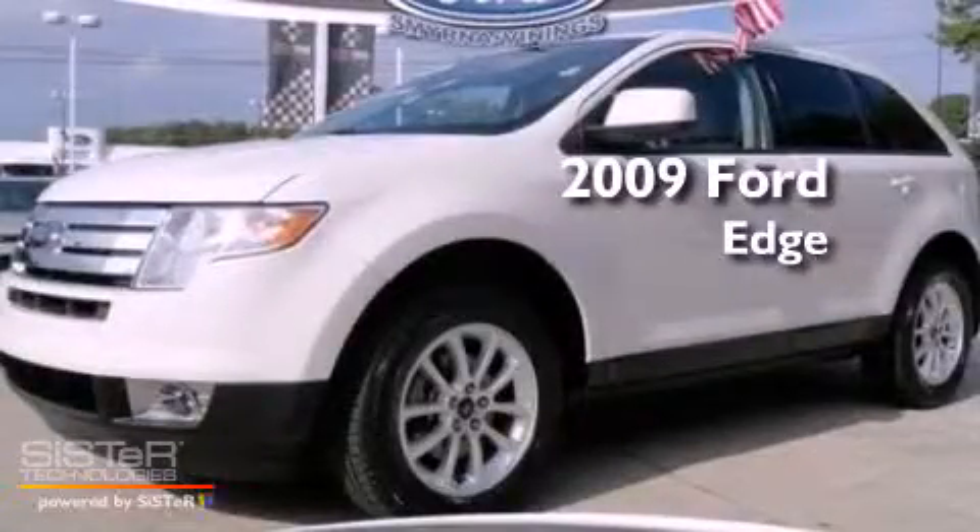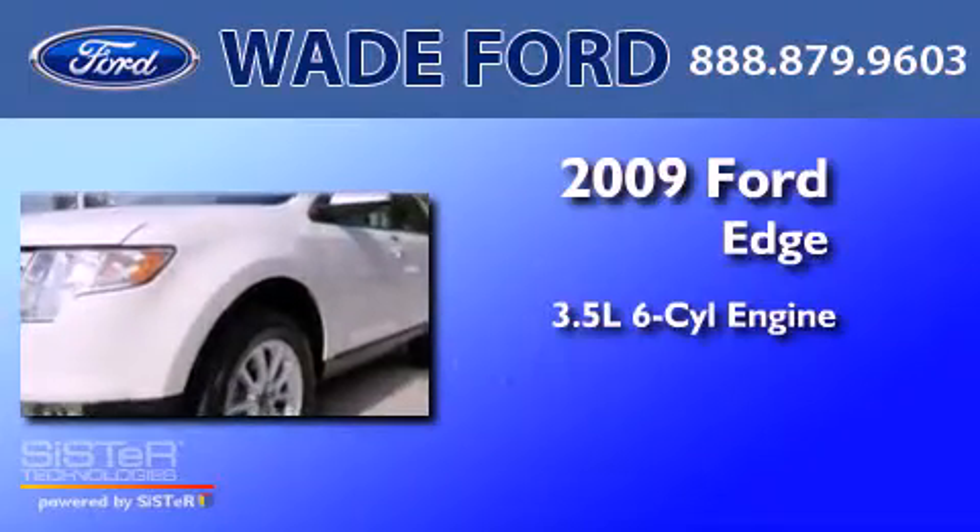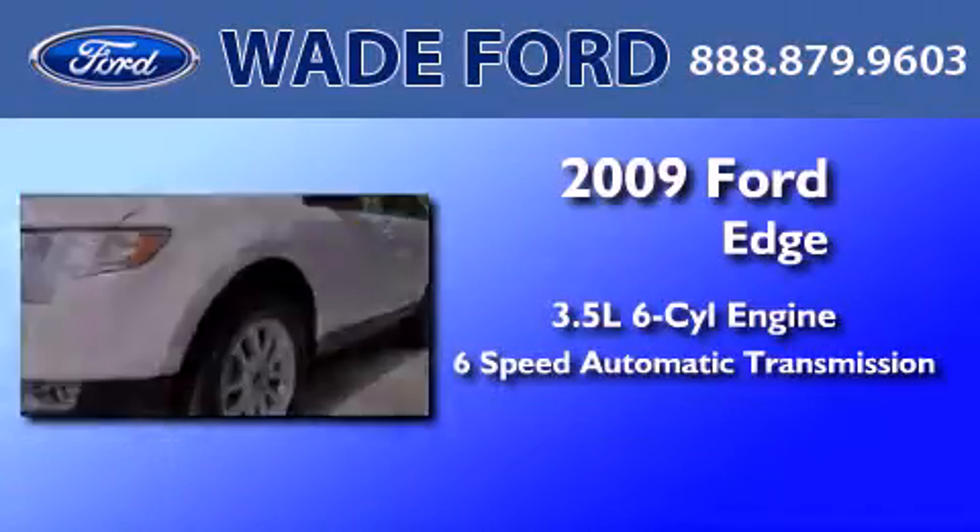This is a 2009 Ford Edge. It has a 3.5-liter 6-cylinder engine and a 6-speed automatic transmission.